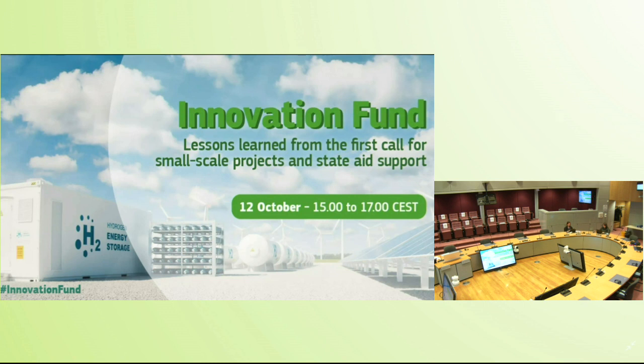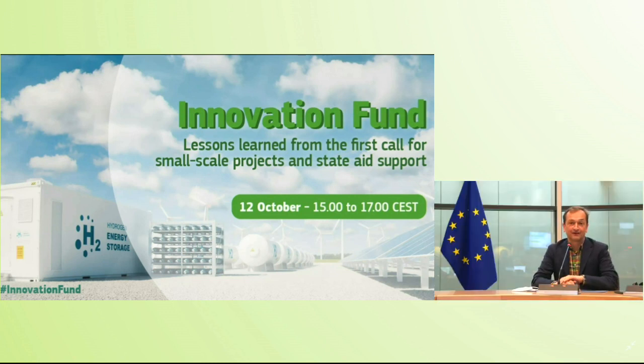Good afternoon and welcome to another webinar on the Innovation Fund. We're very happy that you take out the time and join us for learning more about the results of the last call for small scale projects and how innovation fund projects can be supported by national support as well.